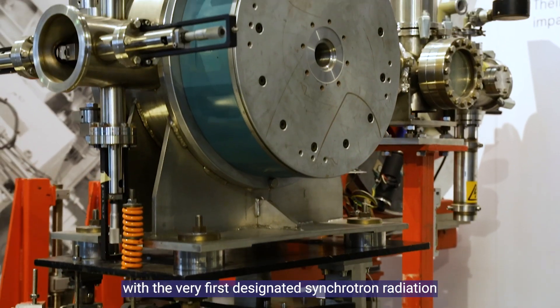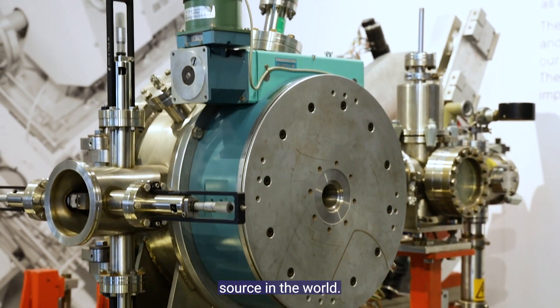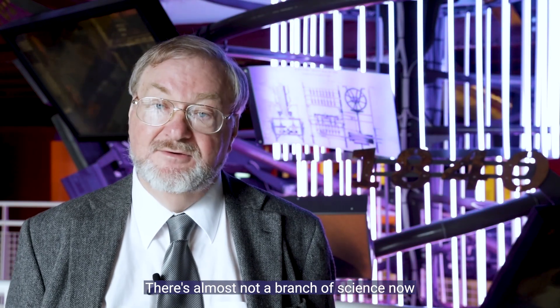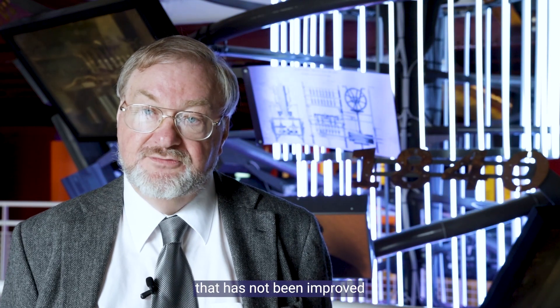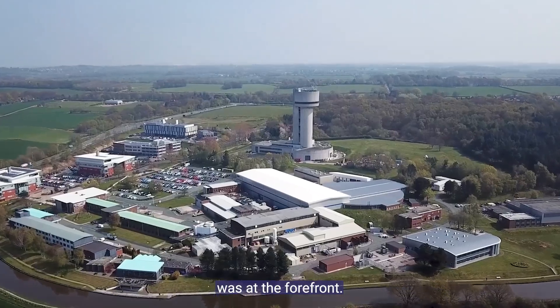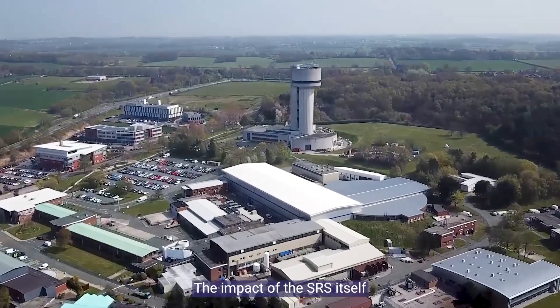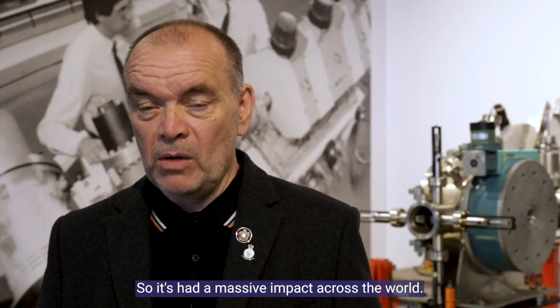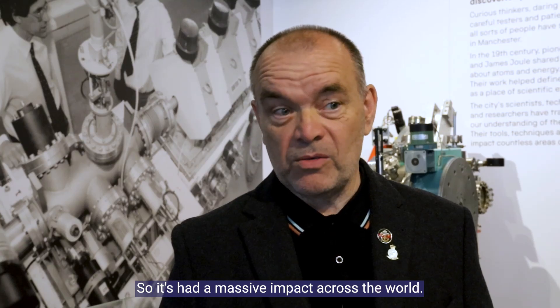The synchrotron radiation source at Daresbury was the very first designated synchrotron radiation source in the world. There's almost not a branch of science now that has not been improved by the use of synchrotron radiation, and Daresbury was at the forefront. The impact of the SRS itself is now 70 synchrotrons worldwide, and the majority of the techniques used was developed at Daresbury, so it's had a massive impact across the world.